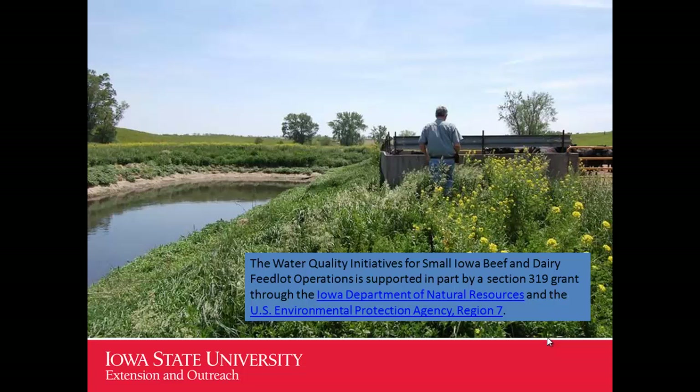A lot of this work is being funded by a Section 319 grant from the EPA through the Department of Natural Resources in Iowa — some good use of your hard-earned tax money coming back to Iowa, and we thank you for that.